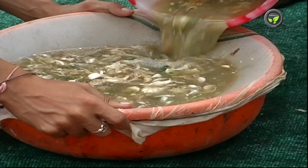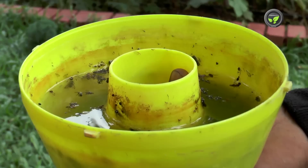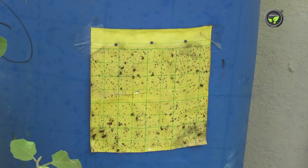Pheromone traps are also useful to attract and kill male insects. In this garden, it is used effectively for the control of fruit flies. Sticky yellow traps are used for white flies and other insects. These sheets are put here and there in the garden, and insects sitting on the sticky sheet are trapped by the glue and dye.